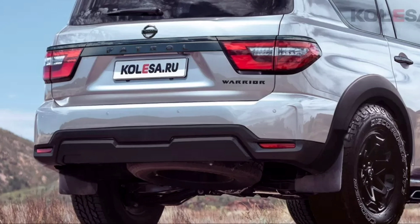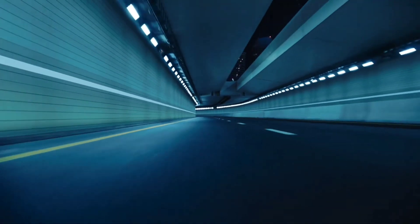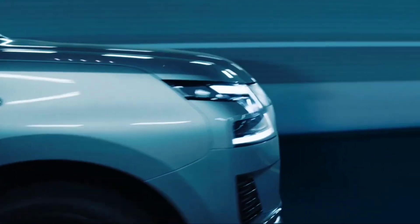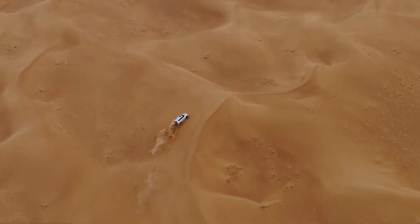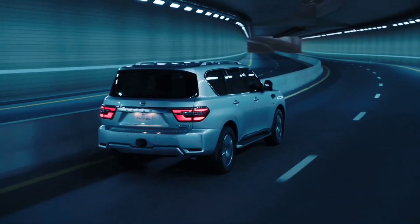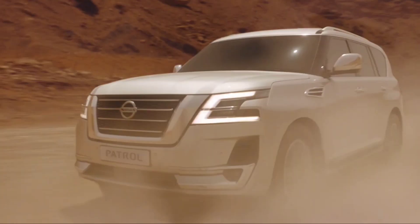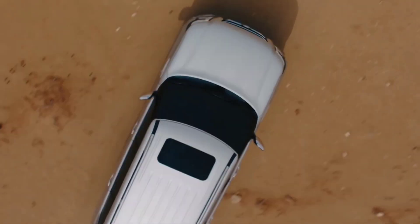The SUV will be built in conjunction with the Premka Engineering Bureau, located in the Australian city of Victoria, which also previously participated in the development of the aforementioned Xtreme version of Navara. The novelty will receive a modified chassis with larger diameter shock absorbers and new springs, but the engine will remain the same. Patrol is equipped with an atmospheric gasoline V8 5.6 with a capacity of 405 horsepower and 560 newton meters, paired with a 7-speed automatic transmission.